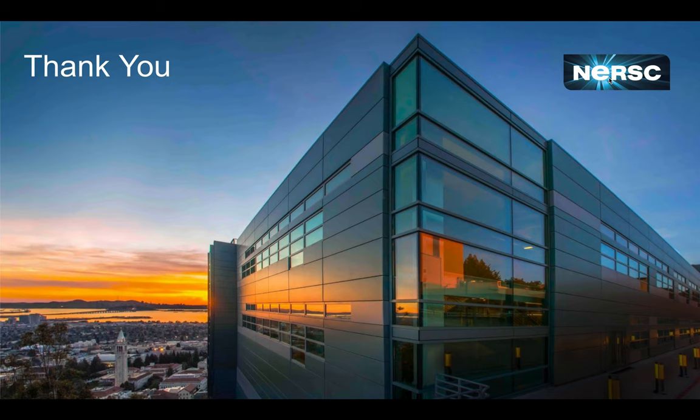Thank you again, and I look forward to the discussion later.